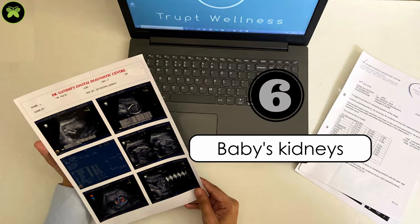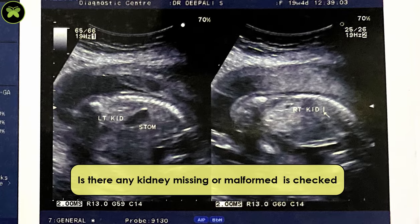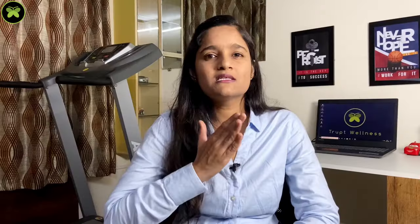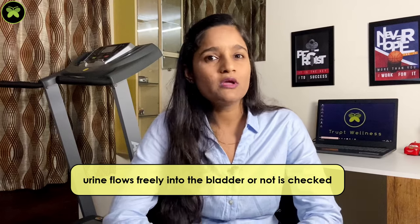The sixth one is the kidneys. Two kidneys on either side should be present. Whether any kidney is missing or malformed in shape or size is checked. Whether urine flows freely into the bladder is also assessed. When the baby excretes amniotic fluid as urine, both digestion and excretion processes are confirmed as functional. If the bladder is empty at the start of the scan, the doctor waits for some time for the bladder to fill again.